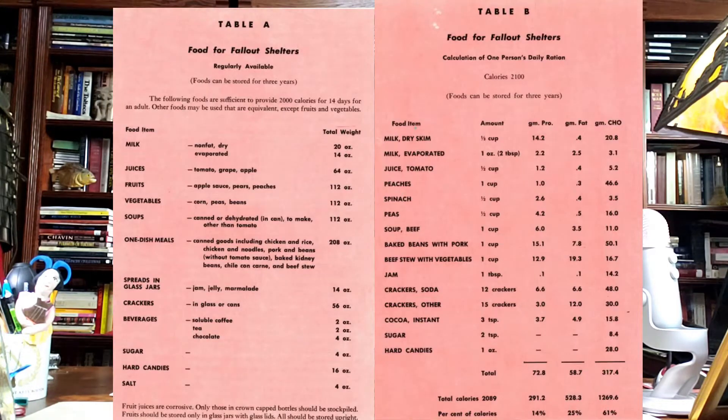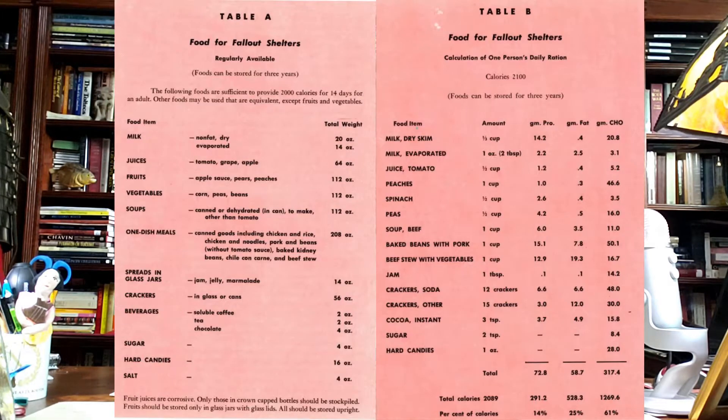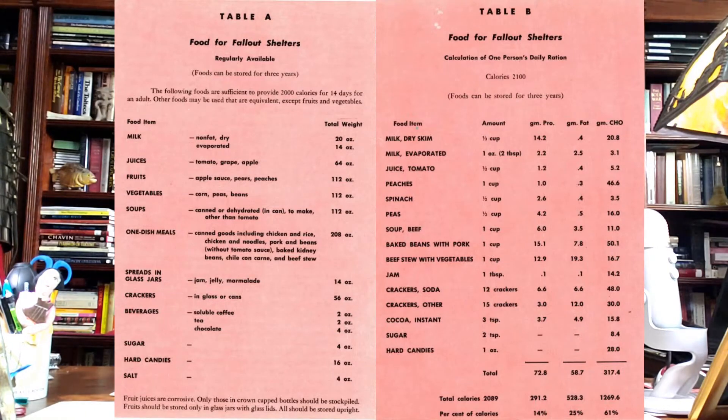Let's look at what they suggest for food. If you're going to have your own shelter, this is what you should have. Food for fallout shelters — stuff that should be regularly and simply available. You need to have enough food to provide 2,000 calories for 14 days — that's for an adult. Compare that to our government fallout shelter where you get 750 calories worth of crackers. Items include non-fat dry evaporated milk, juices in glass containers, fruits, vegetables, peas, soups, one-dish meals, jelly, jam, marmalade, crackers, coffee, tea, chocolate, sugar, hard candies, and salt.